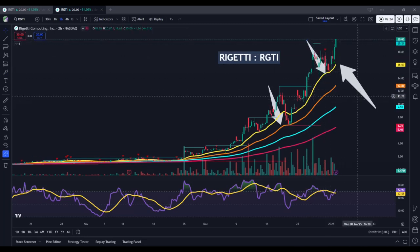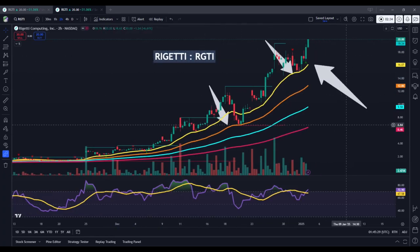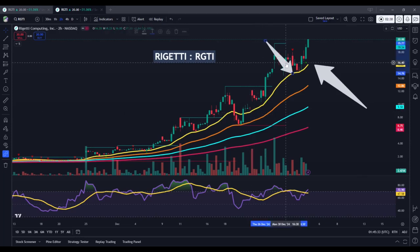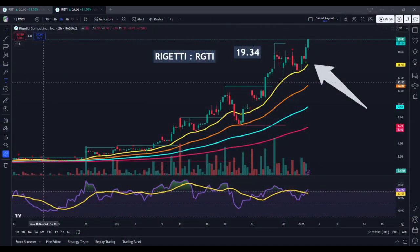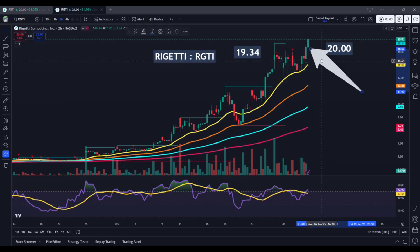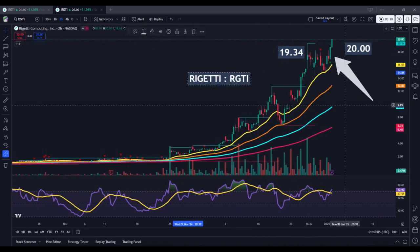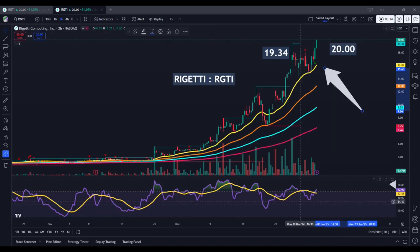We did see the stock move from roughly $19.50 down to about $14.50 — about a $5 price movement, which is fairly substantial in percentage terms. But those pullbacks pale in comparison to the movements in the upward direction. Previously we were seeing resistance levels which came in at $19.34, and this new record high closing price came in right at $20. Closing at the highs like that is considered to be a bullish signal, suggesting we'll likely see further continuation tomorrow.